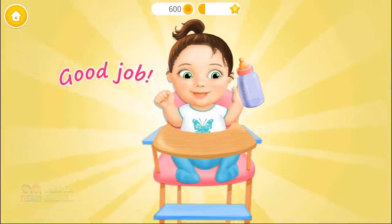Yay! Good job! Chloe is very happy! Good job!